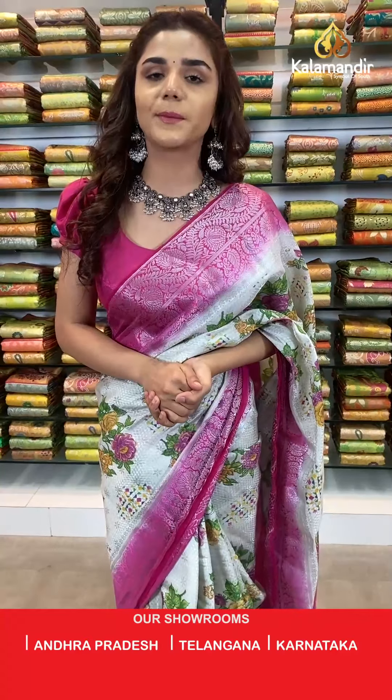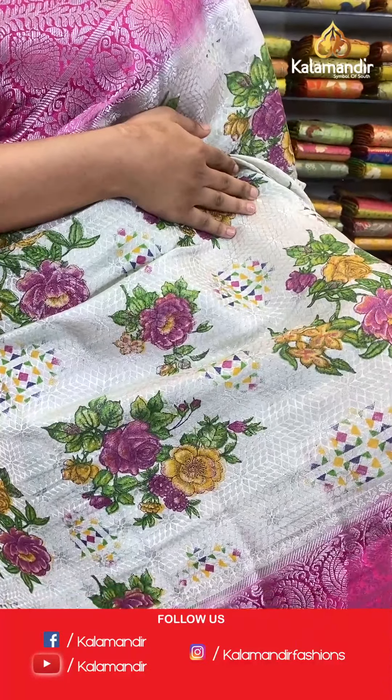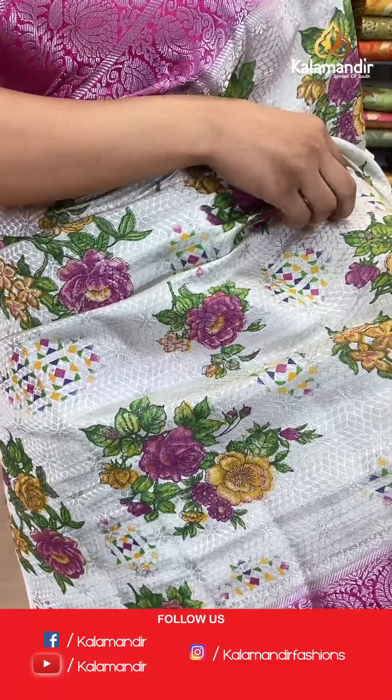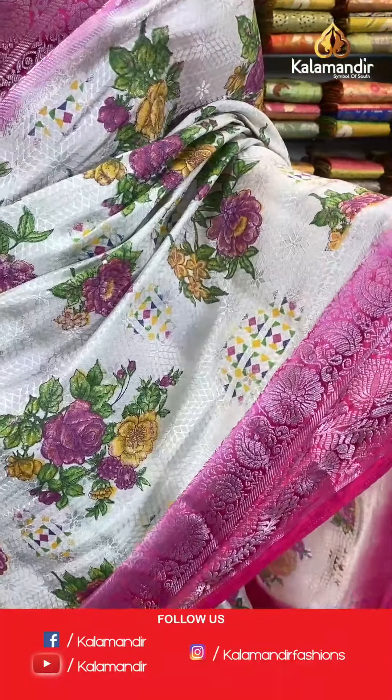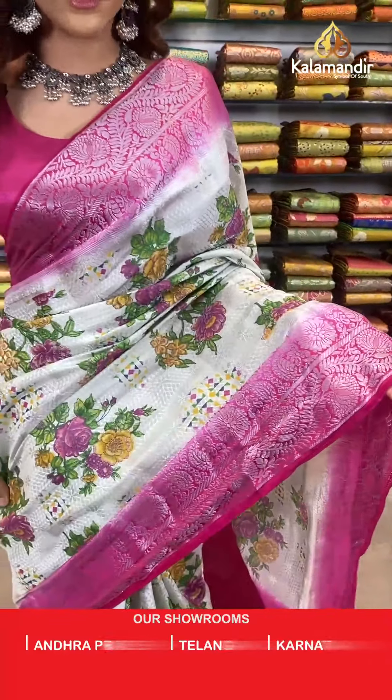Hello beautiful ladies, today we have beautiful Chinyasal sarees for you — 30% off, it's a great offer! Beautiful sarees, very vibrant colors, very beautiful floral prints too. Have a look at this beautiful saree which is in white and pink. Here we have beautiful green and pink and mustard florals, with a complementing border in contrast which has silver work all over.